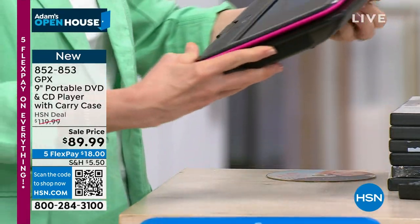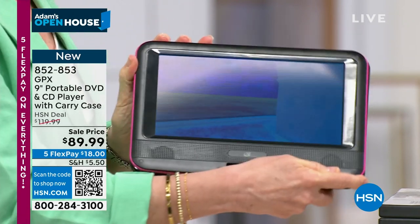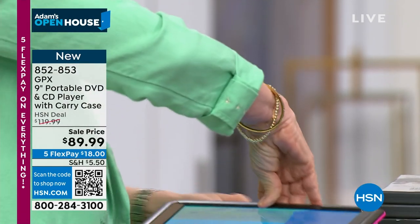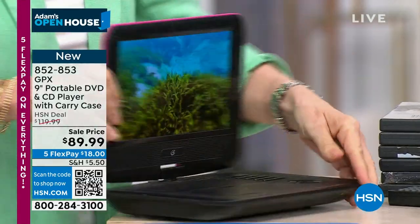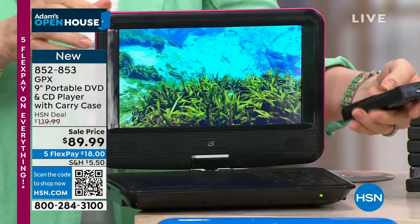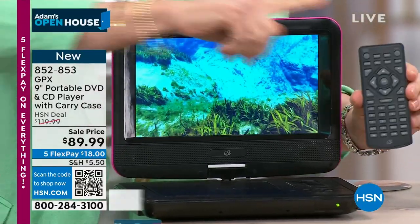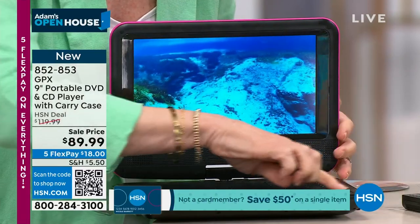The swivel goes all the way back. If your kids are traveling or in the back of the car, they can put it in their lap and it folds totally flat, or you can pop it back up. You can see how it swivels and get that perfect angle. So simple and easy to use. It also comes with a remote control, and all your buttons are on board as well.